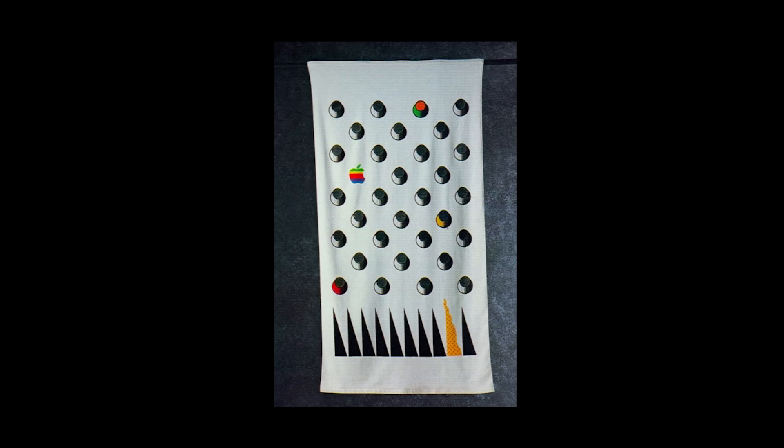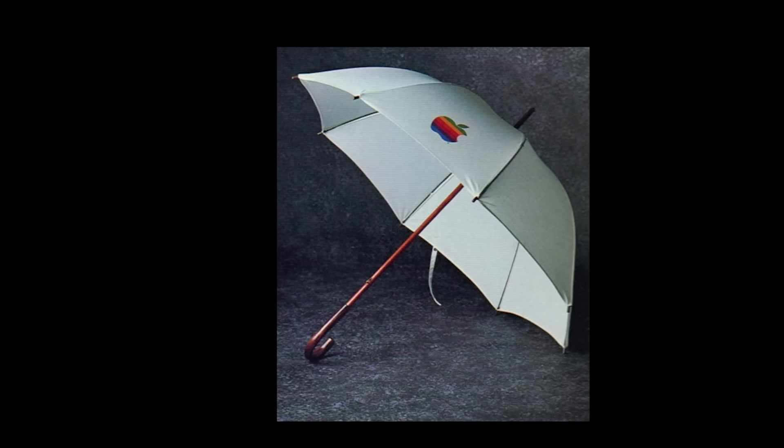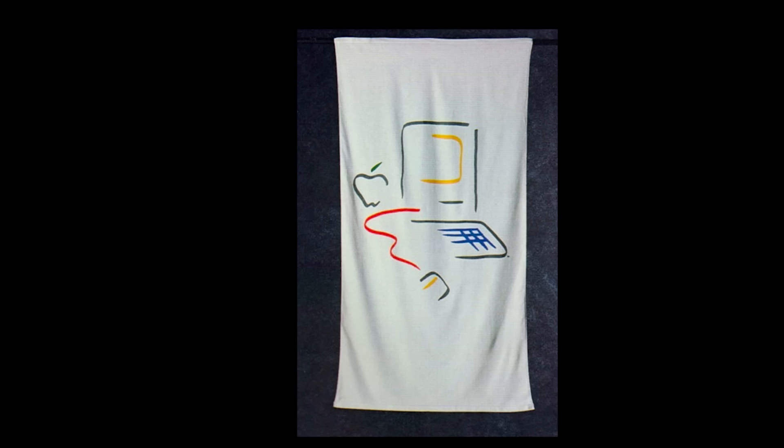Our luxurious extra thick, extra large 36 by 70 lore looped terry towel is by Fieldcrest. Apple towel, $23. It never rains in California — baloney, it rains everywhere. When it does, have our sturdy cotton poplin umbrella at the ready. There's even room under it for a friend. Wood shaft and handle. Umbrella, $28. Macintosh goes to the beach — extra thick, extra large 36 by 70 velour looped terry towel, also by Fieldcrest. Macintosh towel, $23.